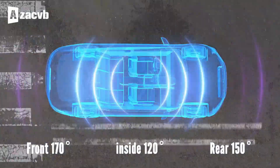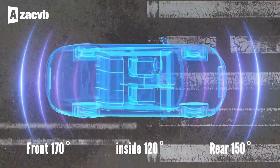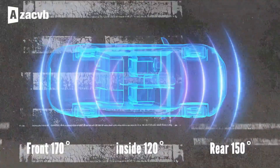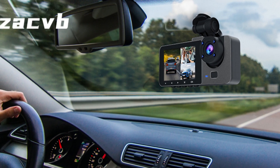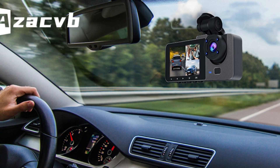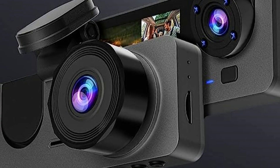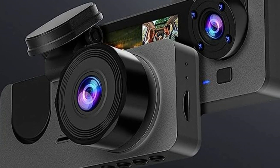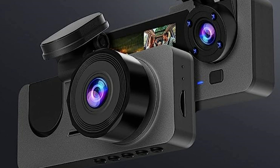Offering a 170-degree front camera, a 120-degree built-in camera, and a 150-degree rear camera, it can simultaneously monitor the front, rear, and interior of the vehicle to maximize road coverage, greatly enhance night vision, and provide clear and crisp images and videos. The rear camera is simple to install and can be used by connecting to the front lens without removing the reverse headlight.